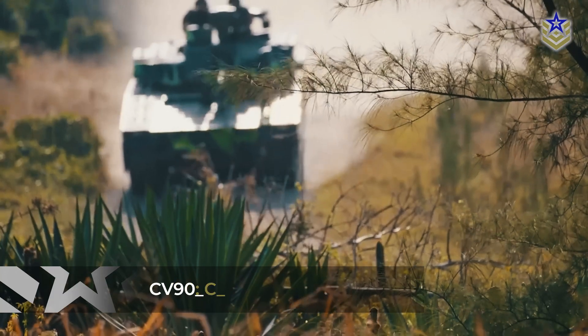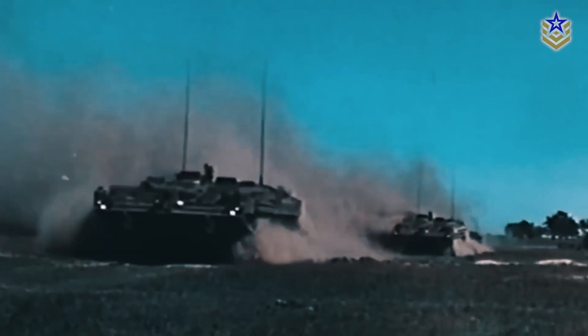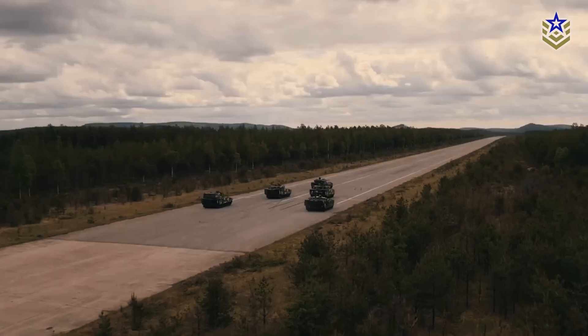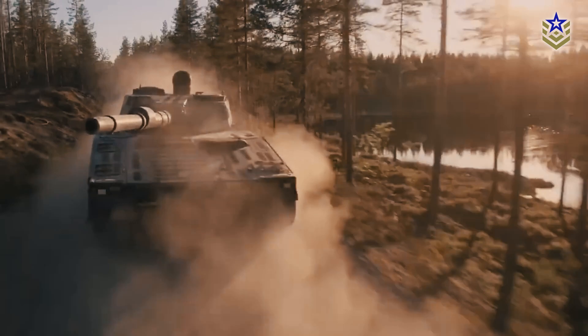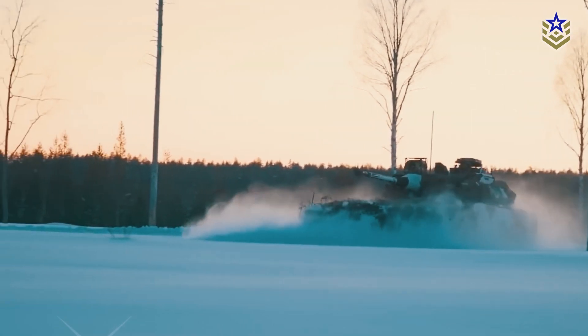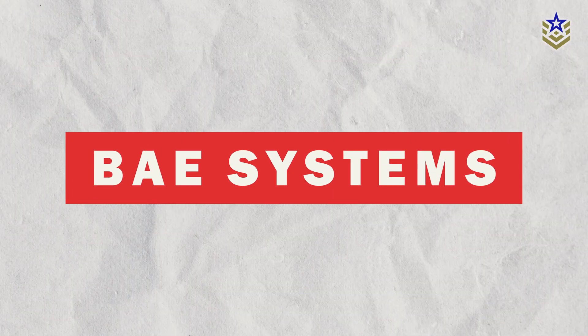The CV-90, short for Combat Vehicle 90, is a Swedish infantry fighting vehicle developed in the mid-1980s by the Swedish Defense Materiel Administration, Haglund & Söner, and Bofors. Entering service in the mid-1990s, it was tailored to Sweden's defense needs, focusing on mobility, firepower, and adaptability to Northern Europe's challenging terrain. Since 2004, the platform has been manufactured by the Swedish division of BAE Systems.